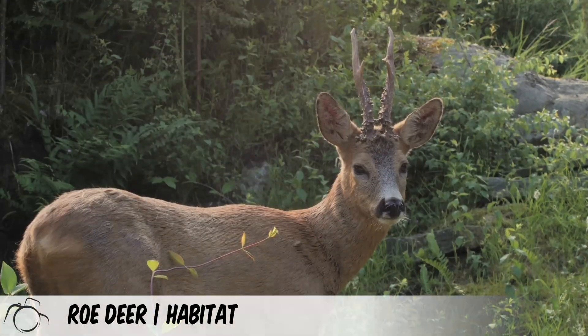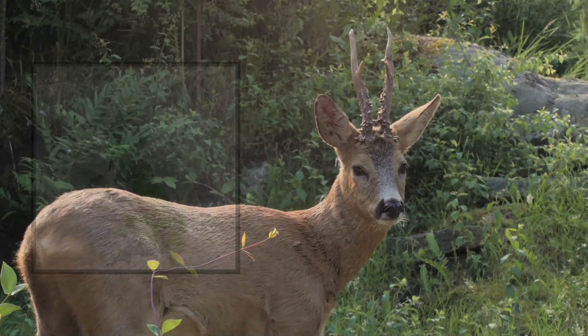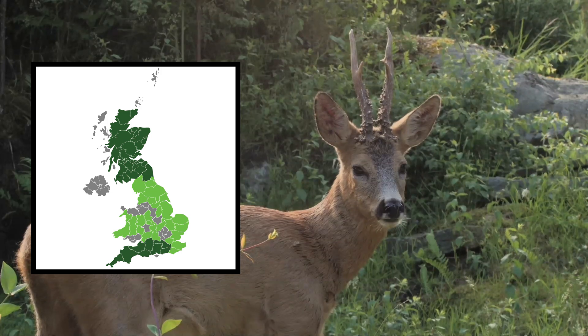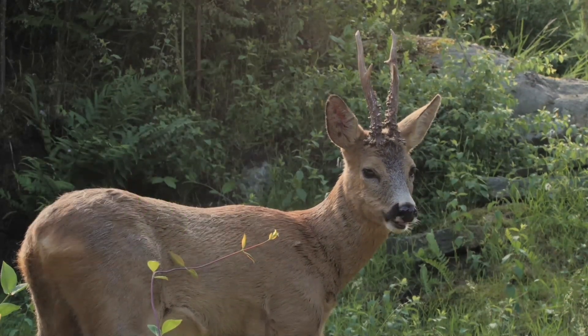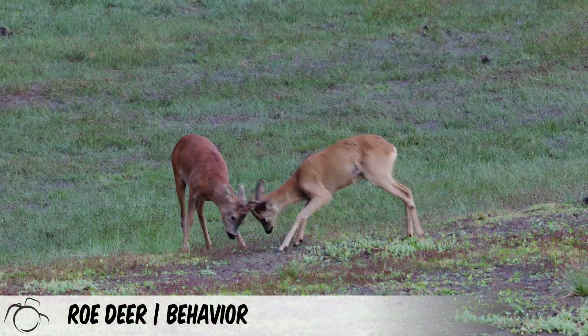Roe deer occur in the highest densities in Scotland and southern England, but are present across the mainland. They are absent from Ireland. They prefer woodland habitats, but will frequently feed in pastoral environments and rural areas.